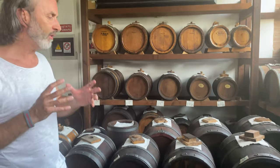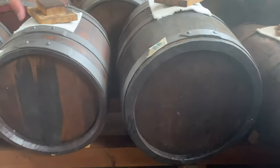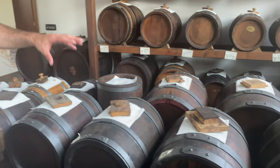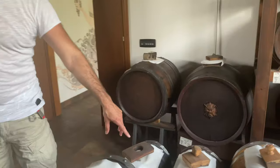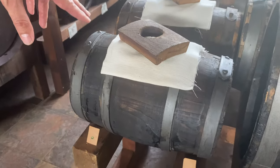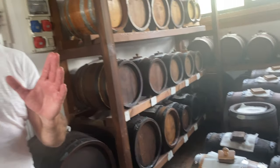Das heißt, dieser Balsamico wird begonnen mit einem großen Fass und immer weiter reduziert, indem man 10% des Inhaltes von Jahr zu Jahr umfüllt. Und am Ende, kann man hier sehen, nimmt man genau 10% aus diesem kleinen Fass raus und das wird in die spezielle Balsamico-Flasche abgefüllt – dann kommt der Balsamico erst in den Verkauf.